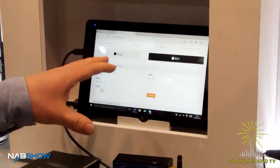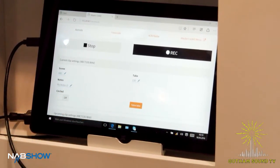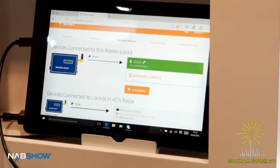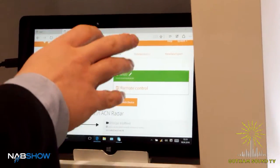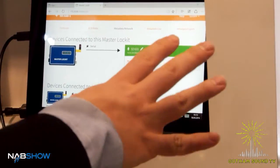We integrate the audio functions of Sound Devices recorders into the master locket. You just connect it like you would connect the camera to the master locket via standard cables. You can connect the 788T and the complete 6 series recorders.